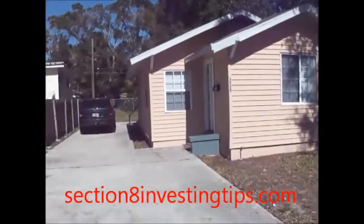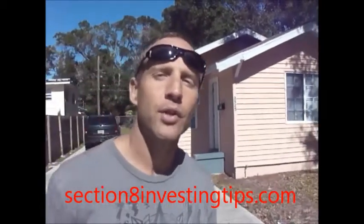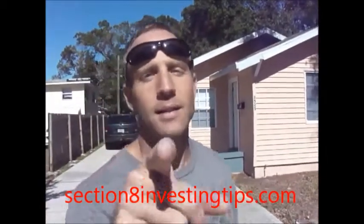This thing was rented in three days, guys. People love this property. Ray Smith with Section8InvestingTips.com — see you at the next property.